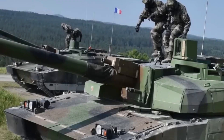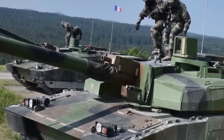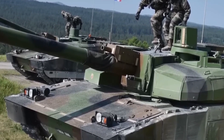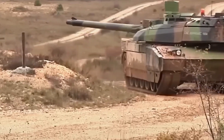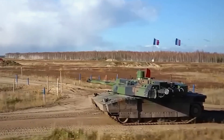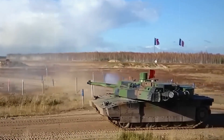Firepower. The centerpiece of the Leclerc's armament is a 120mm F1 smoothbore gun. This powerful weapon, with a .52 caliber long barrel, ensures superior muzzle velocity, enhancing the tank's accuracy and striking capability. An autoloader designed by Creusot-Loire Industries enables seamless reloading during movement. The autoloader is capable of managing up to six targets per minute, providing the Leclerc with a rapid and sustained rate of fire.